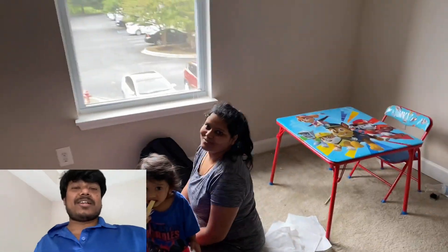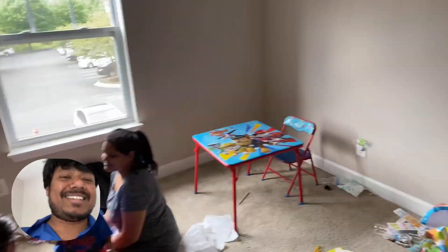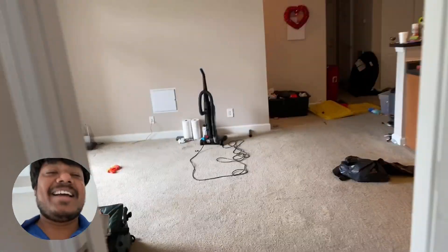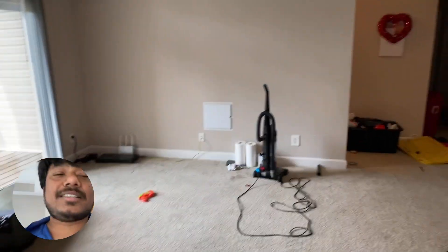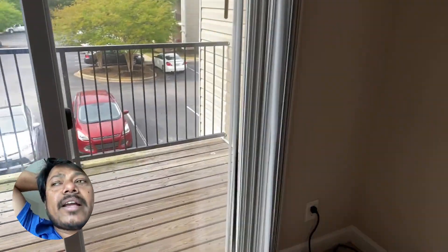Everything else has been cleaned and done. Yesterday Ovinash came and helped me, and today Supriya is here — thank you so much for helping! We'll miss you, but we'll be back in a few months. The car has already been sold — it's gone.